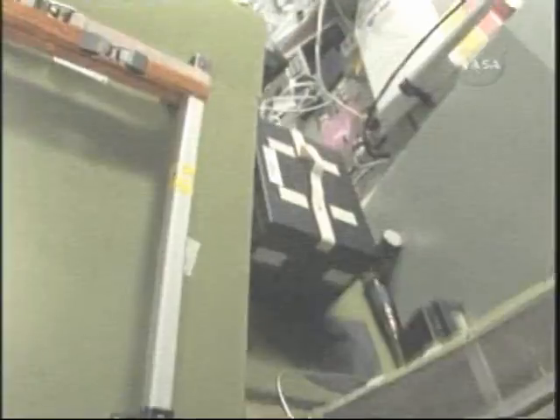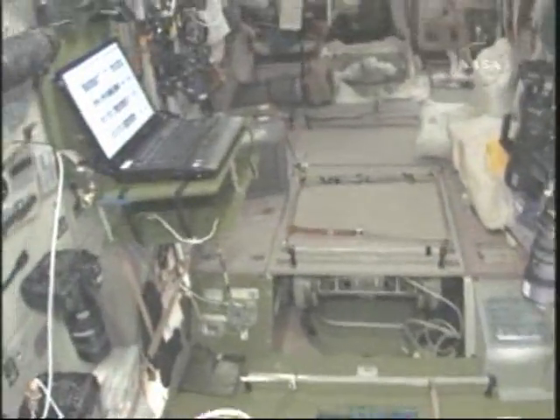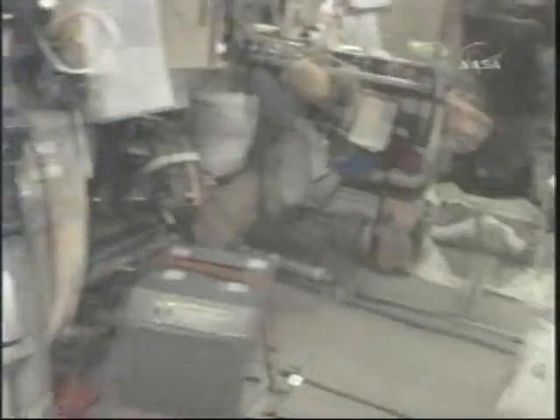Let's go into the service module — the aft end of the space station. This is Yuri's territory; he takes really great care of the Russian segment. We have SSCs, PCSs, and Russian laptops up here. It's just turning dark outside right now. There's the outside of the Progress — you can see that right out the window. The views from here are amazing; this is why we have all the American camera gear over here to look out the windows. This is where we do our earth ops shots from.